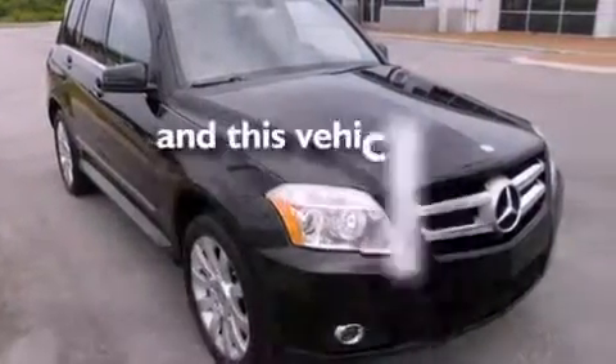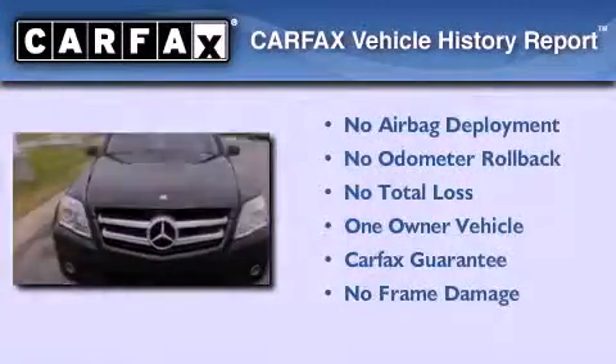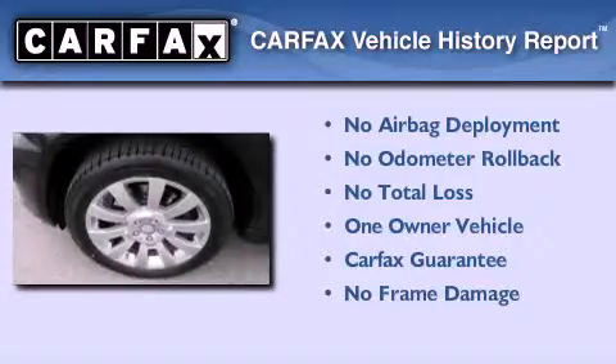This vehicle has fewer than 40,000 miles on the odometer. This Mercedes-Benz has had only one owner, and it qualifies for the Carfax buy-back guarantee.